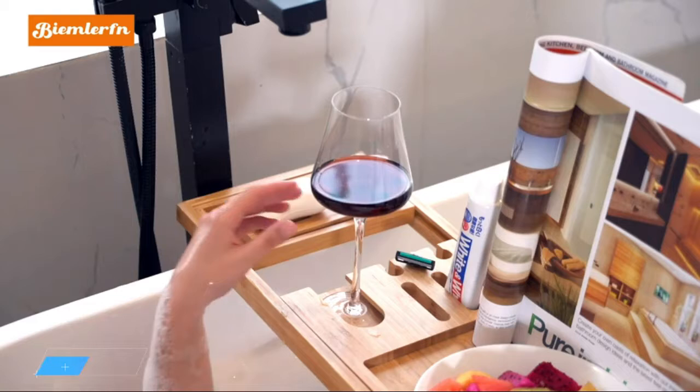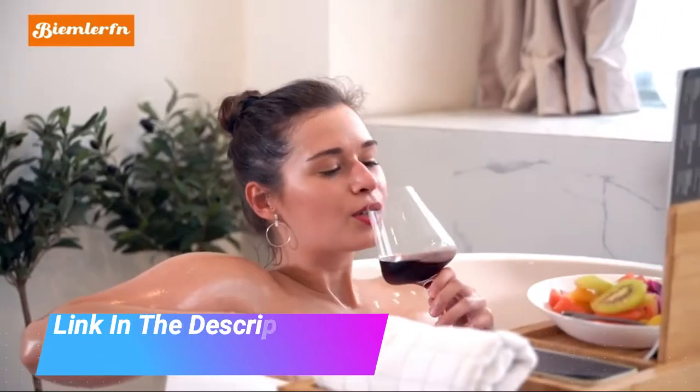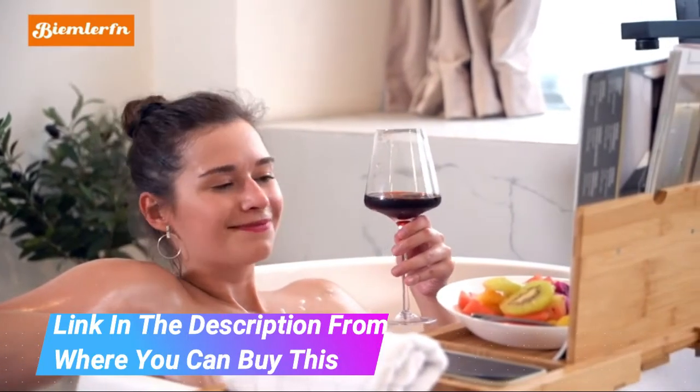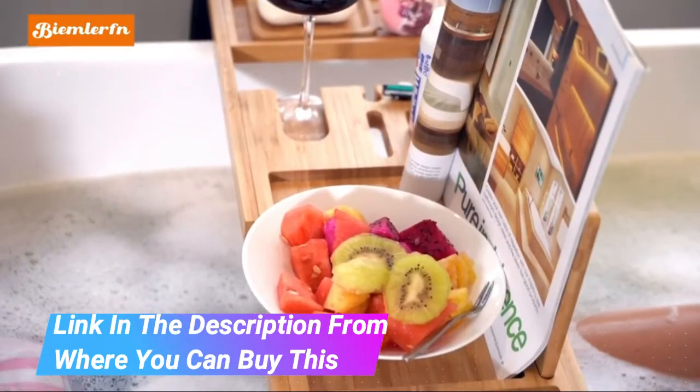High quality and long life: this bathtub tray is made of high quality durable bamboo material covered with a thin protective coat resistance varnish. The sturdy design and silicone pads under the tray prevent it from sliding on the tub.